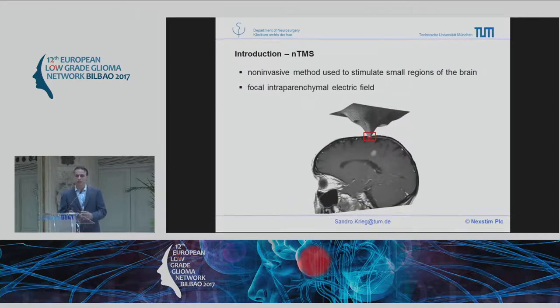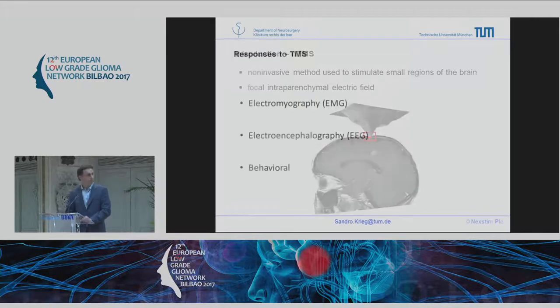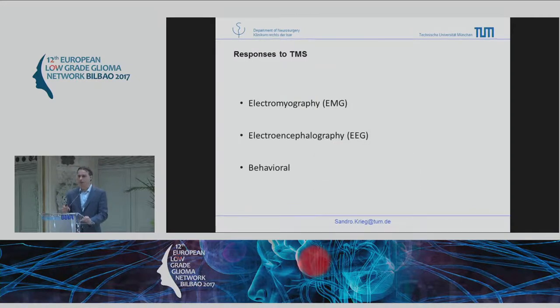This field, since we use a figure-of-eight coil, is extremely focal. With the navigation you can then with high precision see where you stimulate.